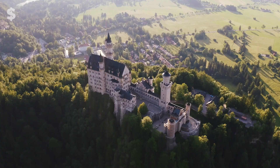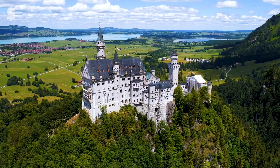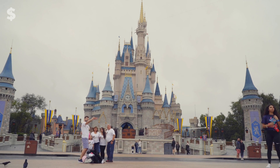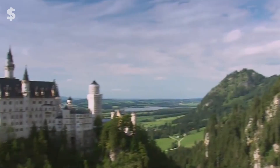Number 1: Neuschwanstein Castle. Bavaria is home to Neuschwanstein, another castle in Germany. If this magnificent building looks familiar, it's likely because Walt Disney used it as the inspiration for the castle from Sleeping Beauty at Disneyland. It is undoubtedly one of the most recognizable structures on earth and was a nominee for the new Seven Wonders of the World.